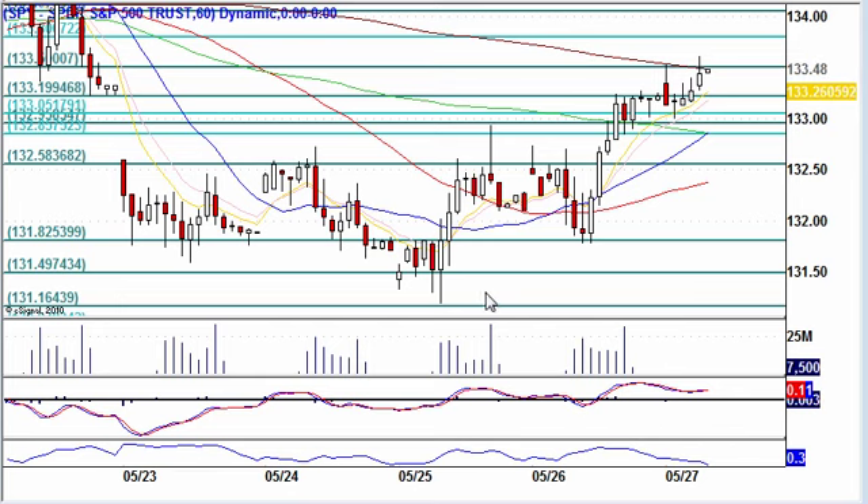Now we have an inverted head and shoulders. And we had this gap to fill. We filled this, and now going higher than that gap — that is very bullish — and we're starting to break over these moving averages. We just have the 200-intraday moving average to clear.